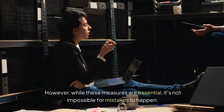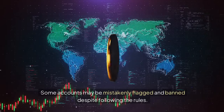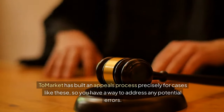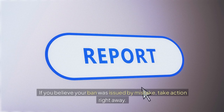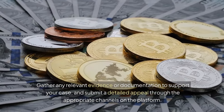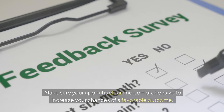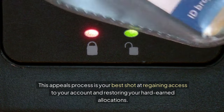While these measures are essential, it's not impossible for mistakes to happen. Some accounts may be mistakenly flagged and banned despite following the rules. If you find yourself in this unfortunate situation, don't panic or assume the worst. Tomarket has built an appeals process precisely for cases like these, so you have a way to address any potential errors. If you believe your ban was issued by mistake, take action right away. Gather any relevant evidence or documentation to support your case and submit a detailed appeal through the appropriate channels on the platform. Make sure your appeal is clear and comprehensive to increase your chances of a favorable outcome.